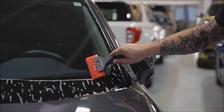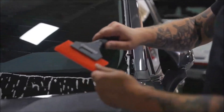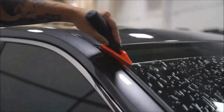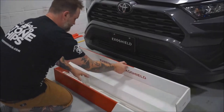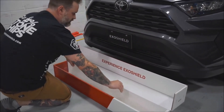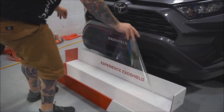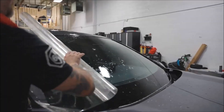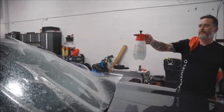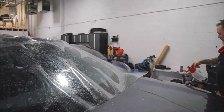ExoShield stands out as a premium automotive protection brand, offering top-notch products such as windshield and paint protection films. Their windshield protection invention is a transparent film meticulously applied to the external surface of a windshield, specifically designed to endure the impact of stones. Remarkably, this gadget can enhance your windshield's impact resistance by an impressive 6X, despite being only 0.13 millimeters thick, thanks to advanced nanomaterial.